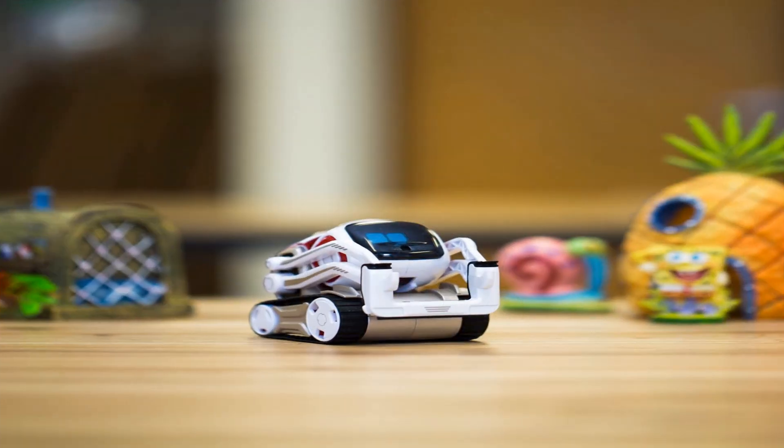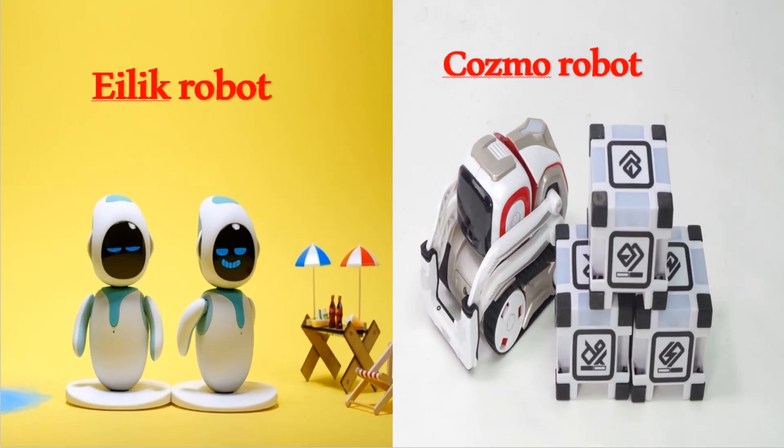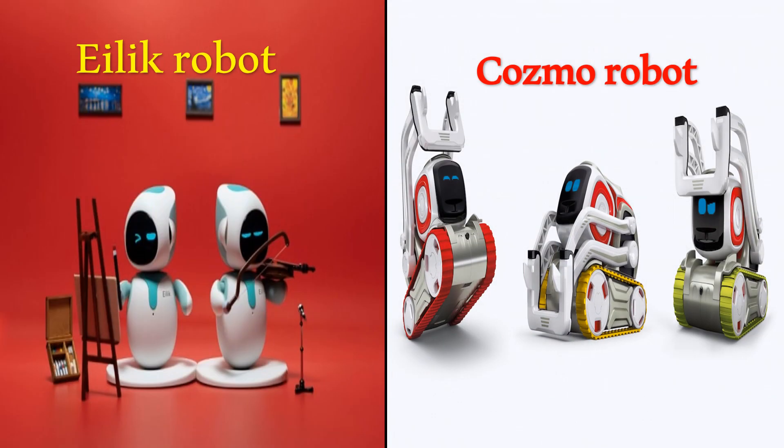Cosmo Robot has a higher camera resolution that can enhance facial recognition, improving his ability to recognize pets and know when you are smiling.